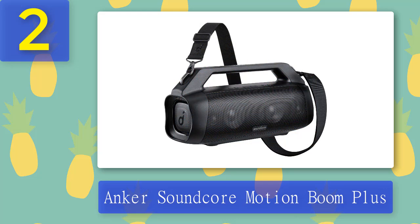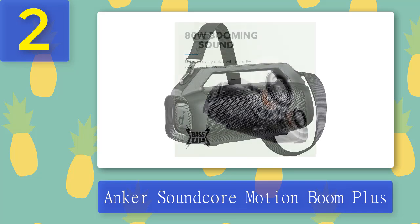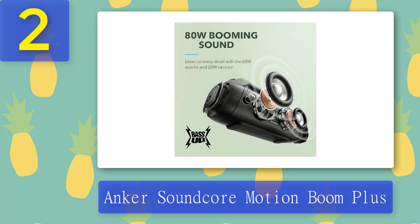Coming in at number 2: Anker Soundcore Motion Boom Plus. Anker's original Soundcore Motion Boom speaker has been a strong contender for a while, still available at just over $100. But the new Motion Boom Plus for 2022 is a big improvement, especially in terms of sound quality. It's one of the best new Bluetooth speakers for 2022.